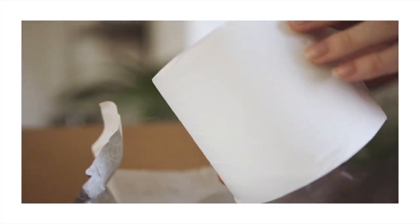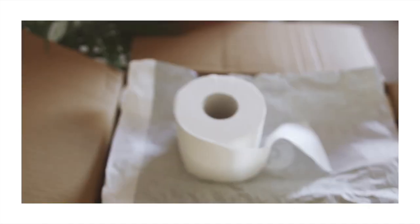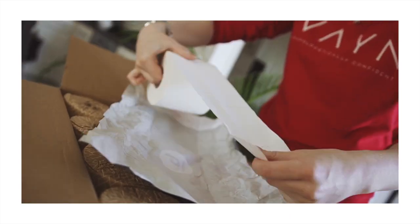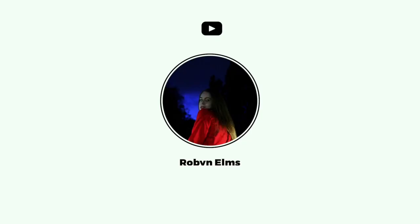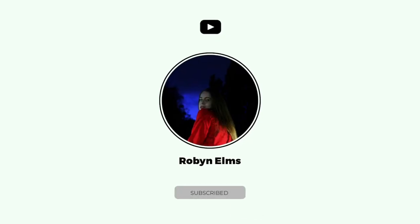After trying bamboo toilet roll, I cannot justify going back to loo roll made from trees. Thank you for watching, I hope you have a great day, goodbye!